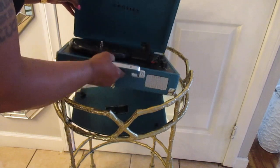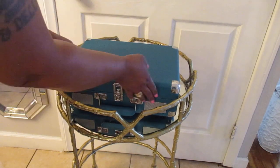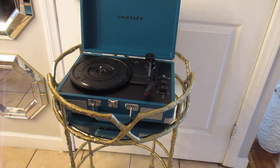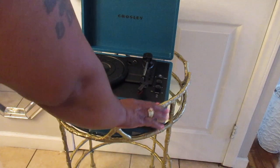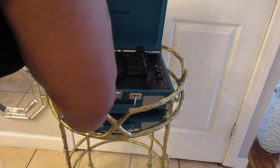My granddaughter always says that if I say teal is my favorite color, she'd be like, 'No grandmama, that is not your favorite color — gold and white is your favorite color because that's all your house is.' But yeah, I'm versatile, I got a lot of different colors that I like.